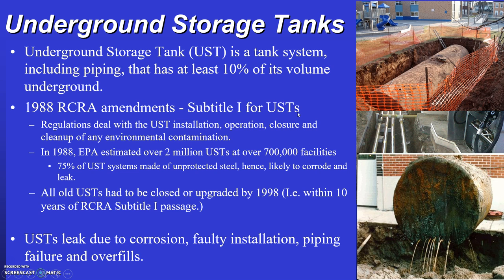An underground storage tank is a tank system, including piping, where at least 10% of its volume is underground. These amendments were necessary because it was discovered that steel tanks leak at a much greater frequency after about 12 years of being in service.